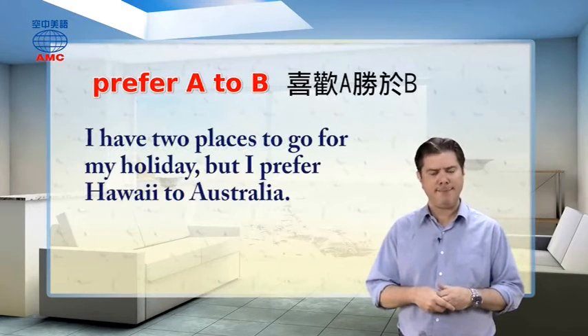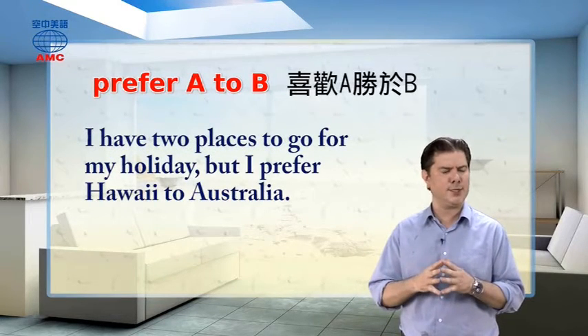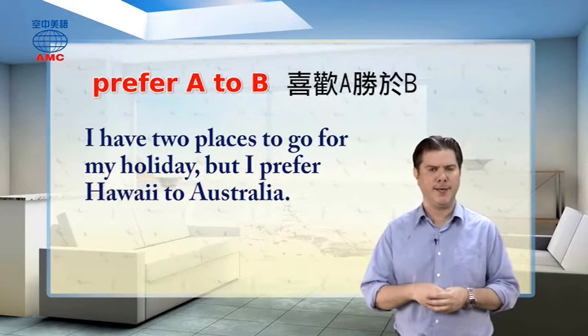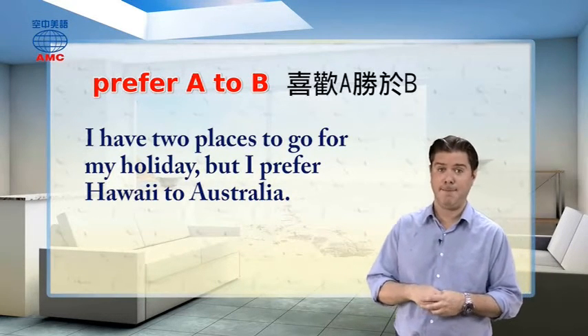That gives the person the information that you like tea more than coffee — you like the first one more than the second one. It's a very easy and convenient way of telling people your choices, your preference, or the things that are your favorites. For example, I have two places to go for my holiday, but I prefer Hawaii to Australia, so I think I'll go to Hawaii. If you look at the pictures in this book, they're checking out the new or old technology, looking at the sky, walking in their local neighborhoods, experiencing the food of this different time.